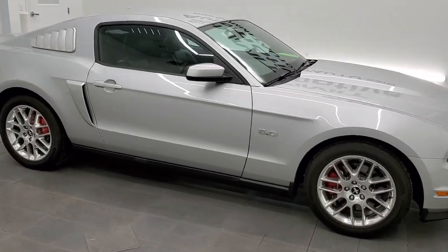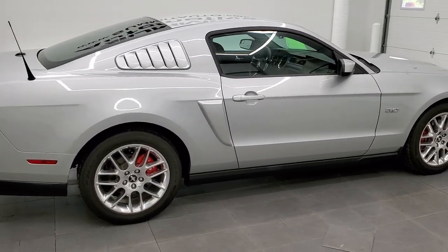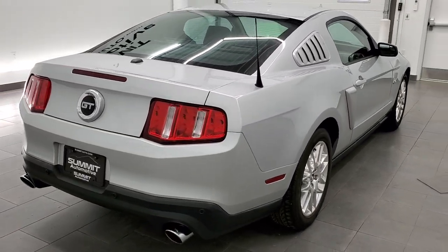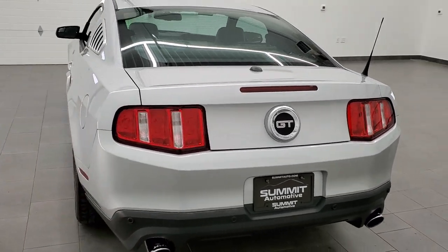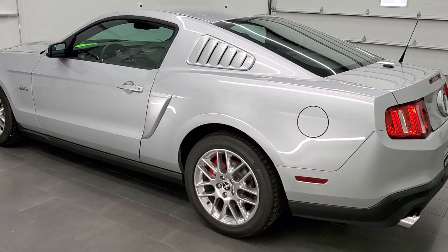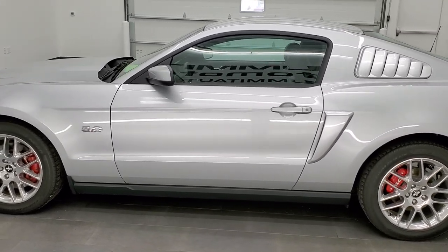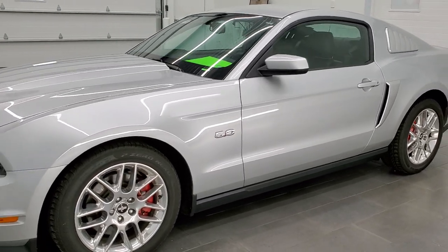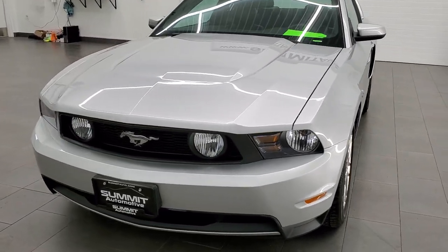This 2012 Ford Mustang GT Premium in Ingot Silver is stock number 11791Z. We are here at Summit Automotive in Fond du Lac, Wisconsin, near new and used sports car headquarters. This 2012 Ford Mustang GT Premium has the 5 liter V8 motor, and it also has Roush exhaust. This 5 liter has been fully safetied and inspected — the whole car has been inspected by our service shop. It has a fresh oil and filter change, all the fluids have been checked and topped off, and this car is 100% ready to go.